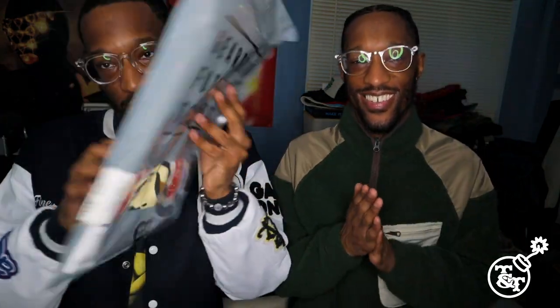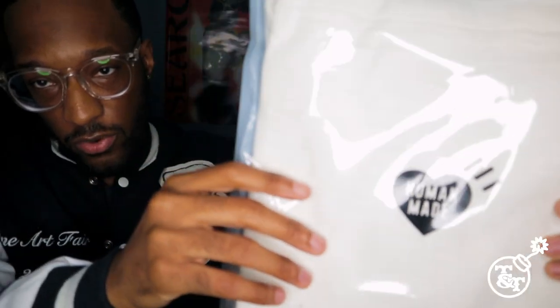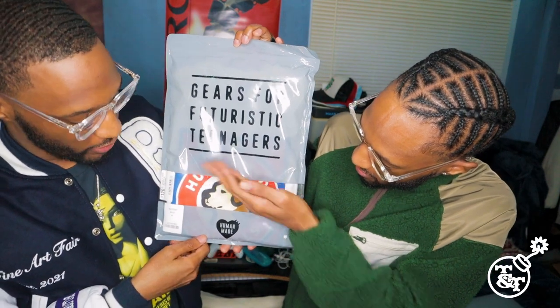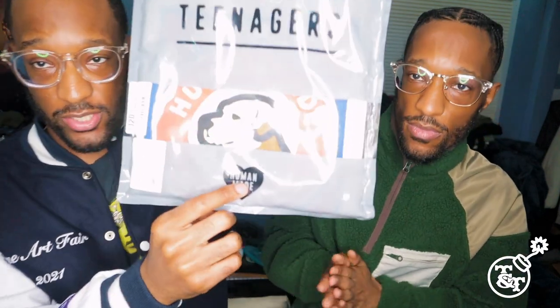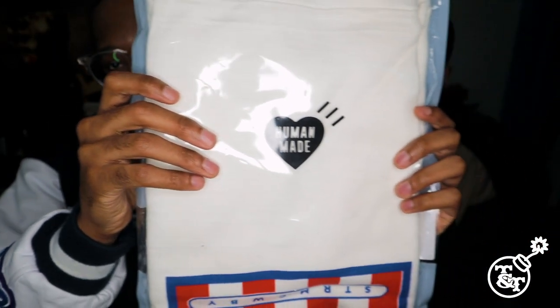Now what we have here is a brand new t-shirt. See the package, man — Human Made. You see the logo, you know the vibe. Here is the Human Made Gears for Futuristic Teenagers right here, and then you have the Human Made logo on the front, and on the back is that Human Made logo right there. So you open up this bag right here.